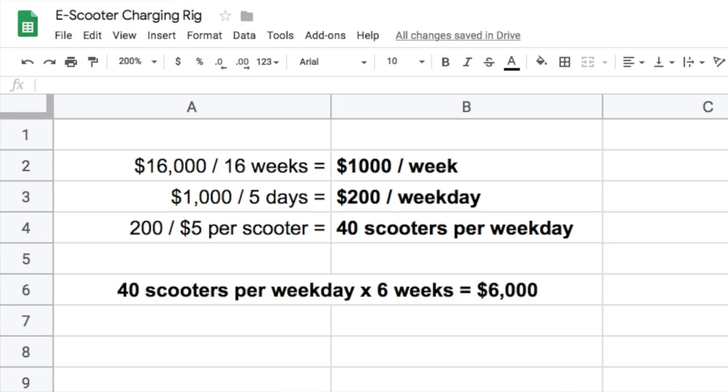The seller said they made about sixteen thousand dollars in four months — that's about a thousand dollars per week, or two hundred dollars per weekday. Say they were earning on average five dollars per scooter; that's forty scooters charged per weekday. To earn back the initial six thousand dollar investment, you would need to charge forty scooters per weekday for about six weeks, and that's not including gas for the van and generator or taxes on those earnings.